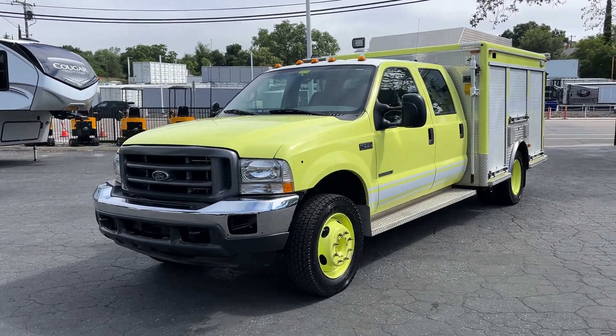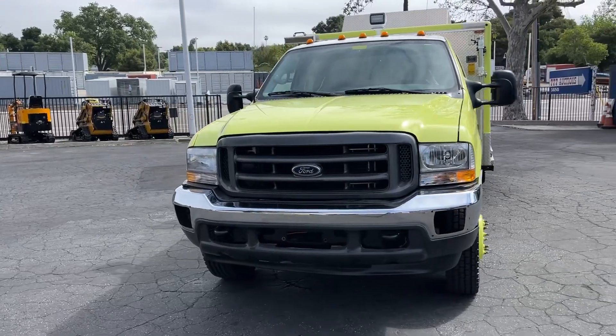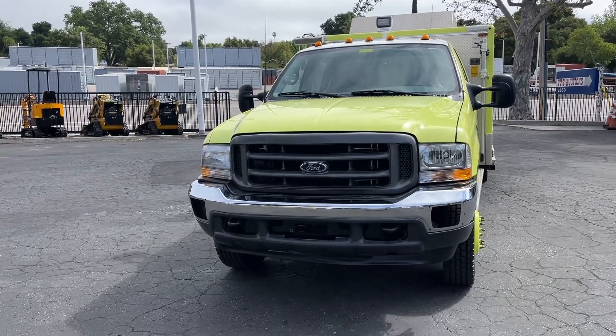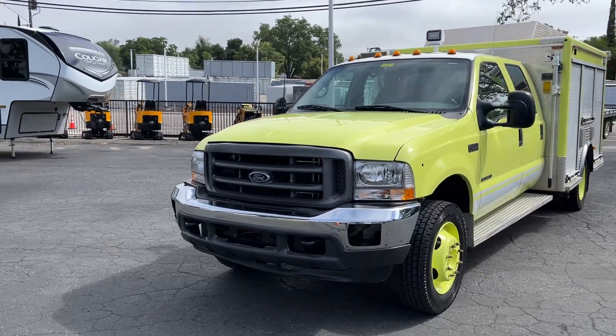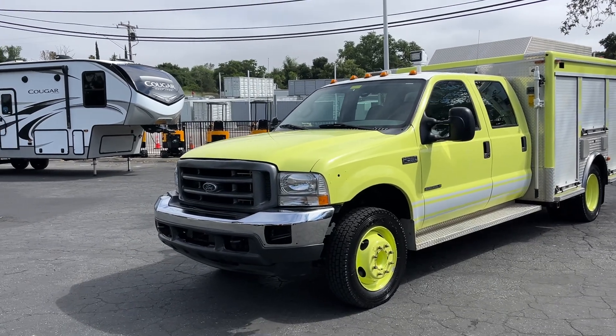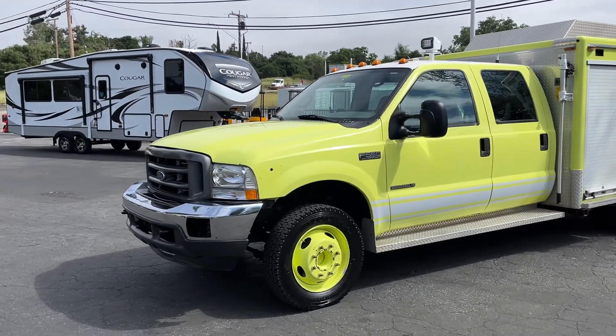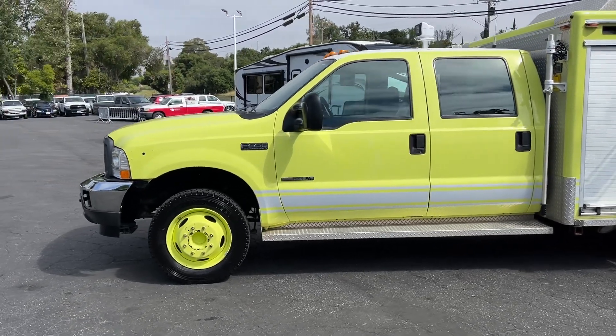All right, here we got a 2002 F-550 7.3 diesel. It's got 136,000 miles, I believe. Obviously an ex-fire rig here. It is extremely clean. Tires are like brand new. The truck runs and drives perfect.